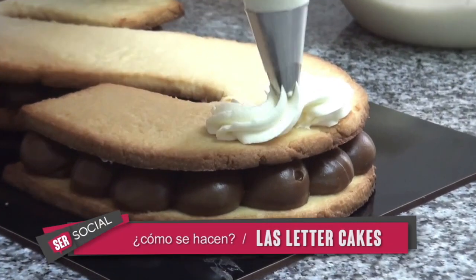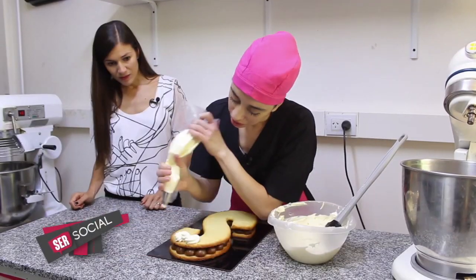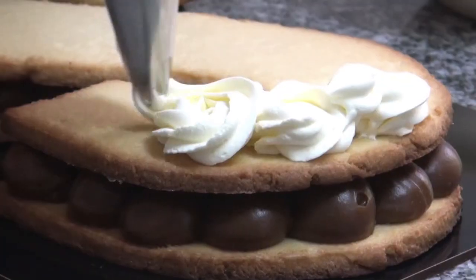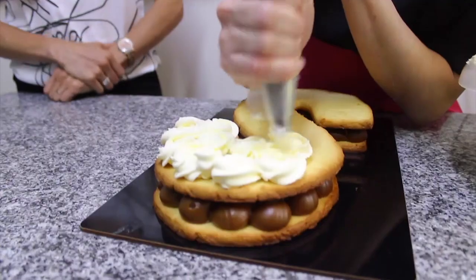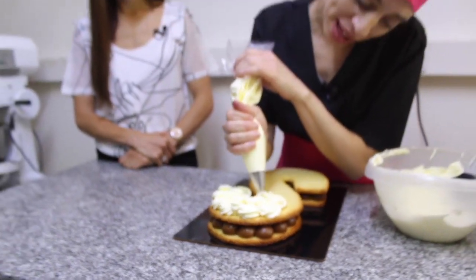Vamos con el segundo relleno, que es la crema. Ya está armada, la ponemos en la manga. ¿Esta tiene que quedar todavía más prolija? Sí, esta es la parte más prolija porque es lo que se va a ver, lo que queda expuesto. Nosotras le vamos a hacer una forma de flor. Pueden ser copitos, puede ser con pico rizado.